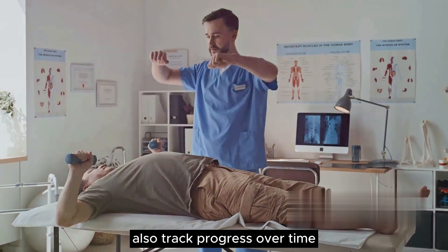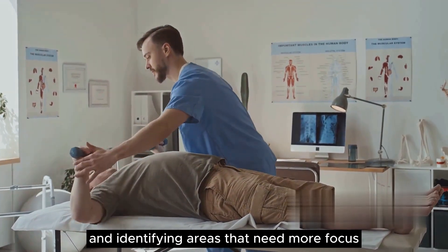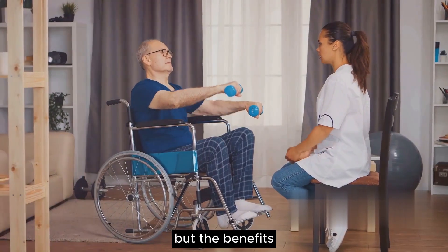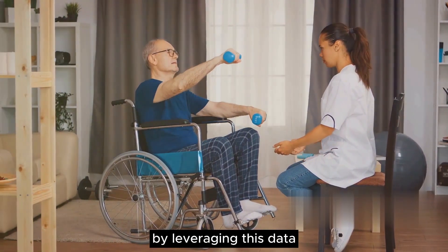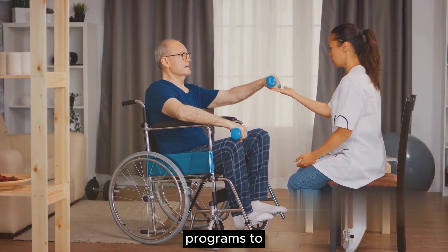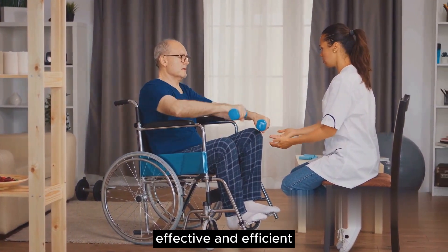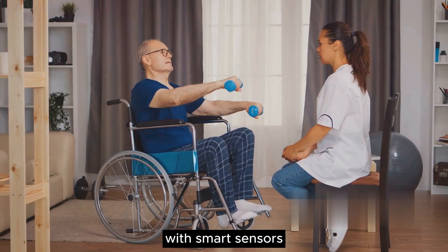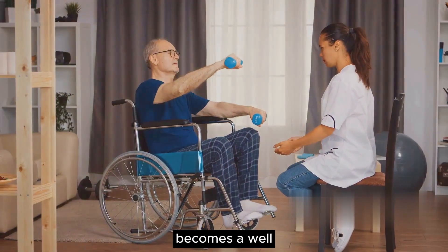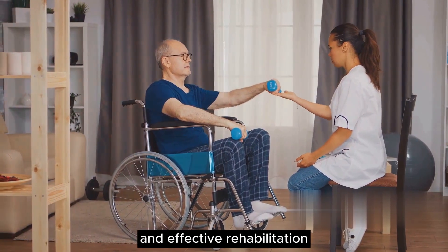The sensors also track progress over time, showcasing improvements and identifying areas that need more focus. By leveraging this data, therapists can tailor rehabilitation programs to each individual's needs. The result? More personalized, effective, and efficient rehabilitation. With smart sensors, the road to recovery becomes a well-monitored journey, paving the way for personalized and effective rehabilitation.